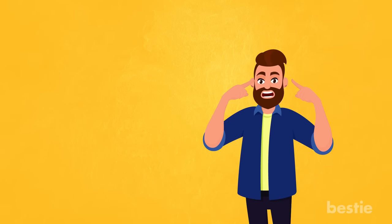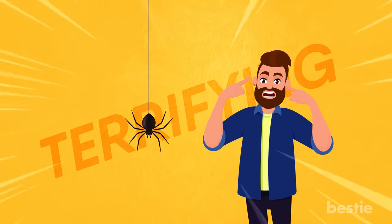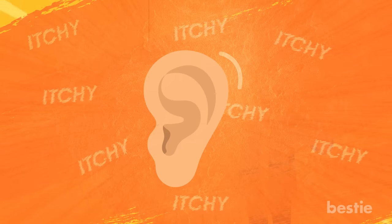Hey there viewer, the idea of any foreign object in your ear can be annoying, and if it's an insect, it can be downright terrifying. You may feel a buzzing sound or a constant itchy feeling in your ear, which can be quite uncomfortable.